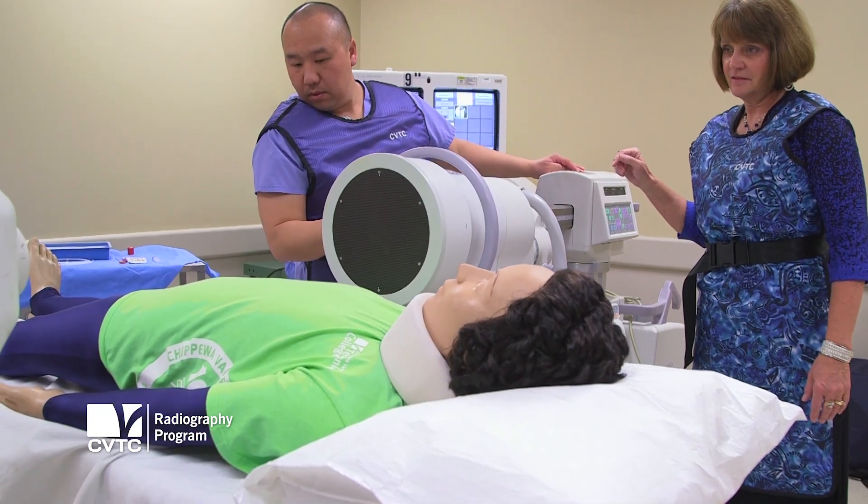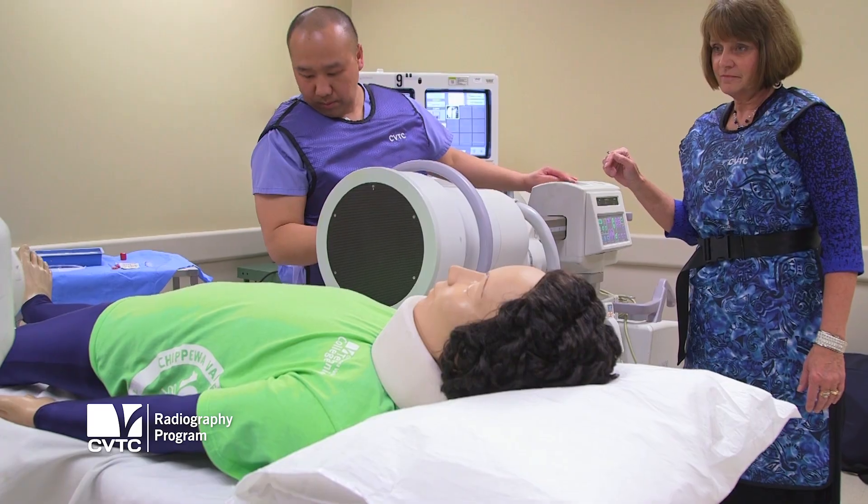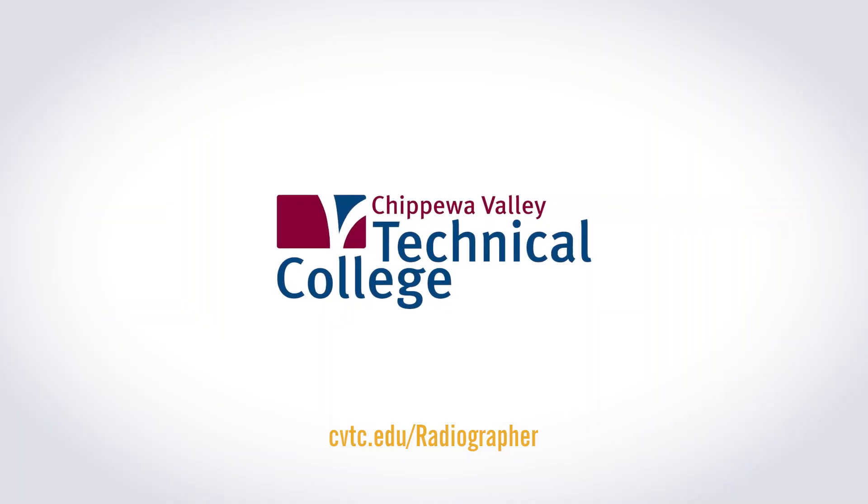You've seen stuff on TV before, and then you get to experience it live. You're part of a team. You feel like you're making a difference in someone's life. You're helping somebody.